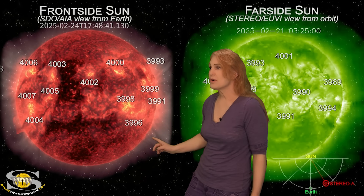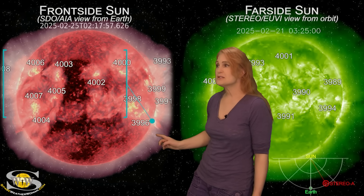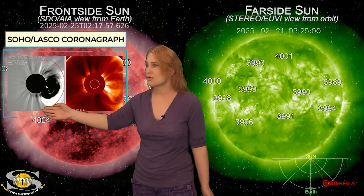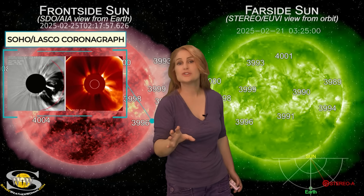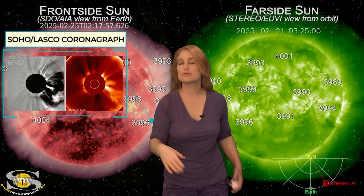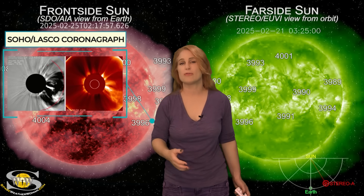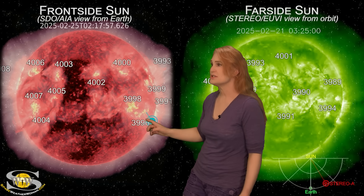Meanwhile, keep your eye on this part of the sun right here — that was a massive solar storm launch. As we take a look at this far-side blast, look at this coronagraph signature — it's absolutely massive. It also launched an S1-level radiation storm, which we're dealing with right now and will likely be near S1 levels over the next 24 hours before things begin to calm down.